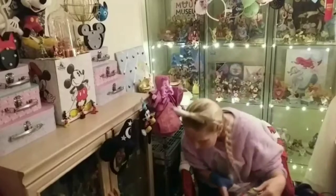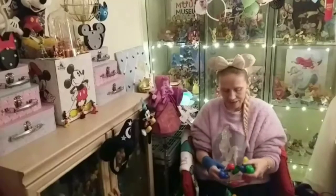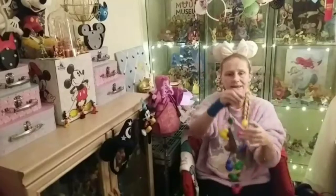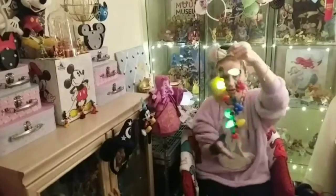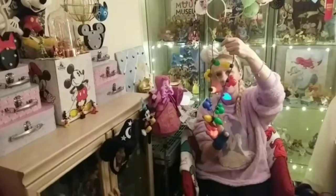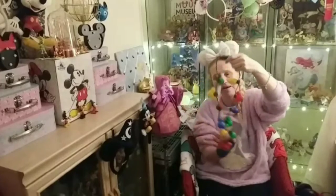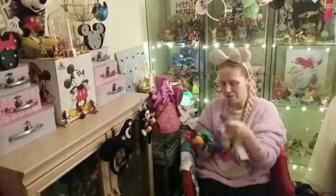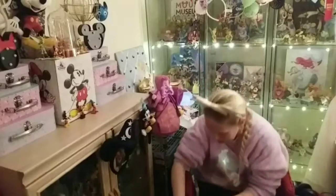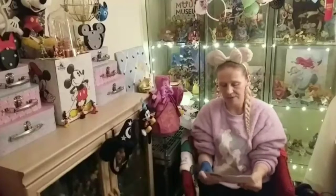I also picked up this because it was on sale. It's really cute — it's some Mickey festive lights. You've got different settings, and then you've got the solid one as well. Really cute, can't miss them — Mickey heads, you can't go wrong. I'll find a spot for them in my background for sure.